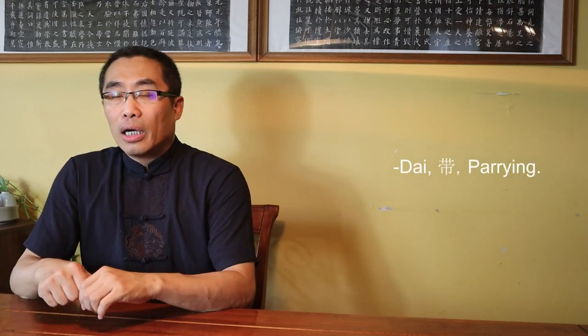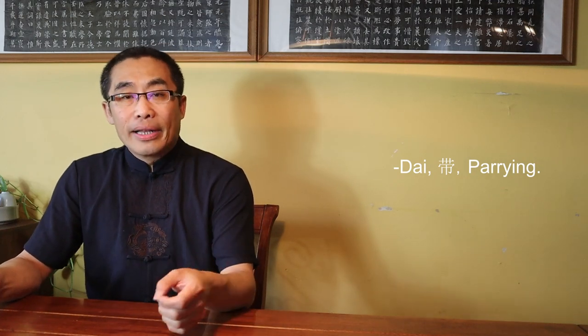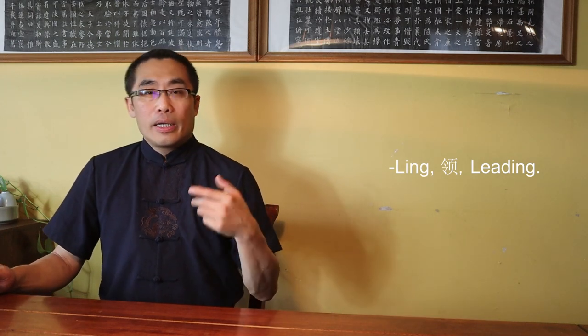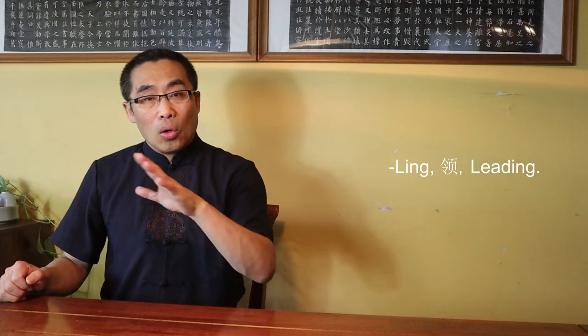Third, Dai or Pairing — commonly used in a single hand posture. It involves changing the incoming attack by quickly deflecting the attacking force sideways. The Dai energy should be fast and light for optimal effect. Fourth, Ling or Leading — can be used in both single hand or double hands. Ling means intentionally controlling the direction of the incoming attack. The difference between Dai and Ling is that Ling requires a comparatively longer contact time between your hand and the opponent's hand.